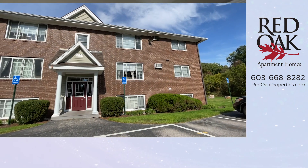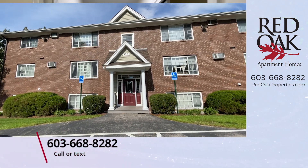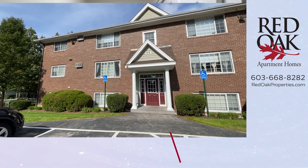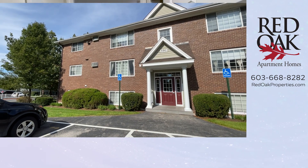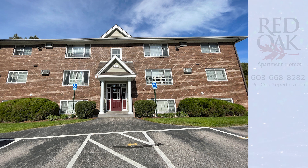If you're interested in this apartment home, give us a call or text us at 603-668-8282. You can also visit us online at redoakproperties.com to view all available apartments. Click the logo to subscribe to our YouTube channel or to view more great apartment videos — click the playlist.